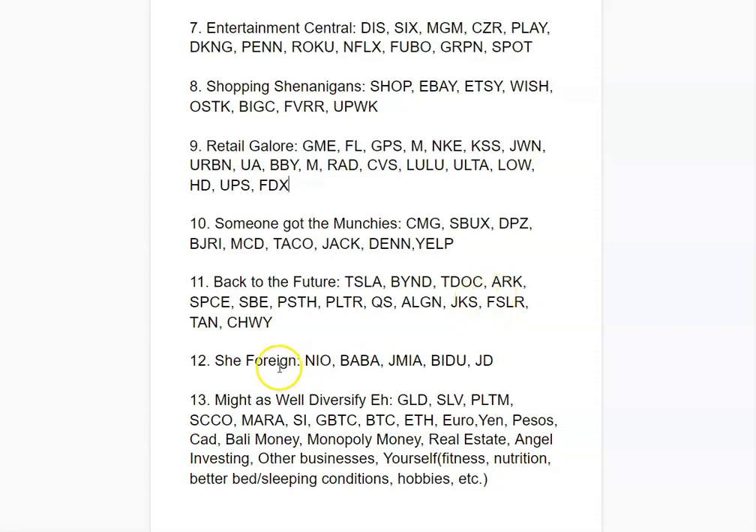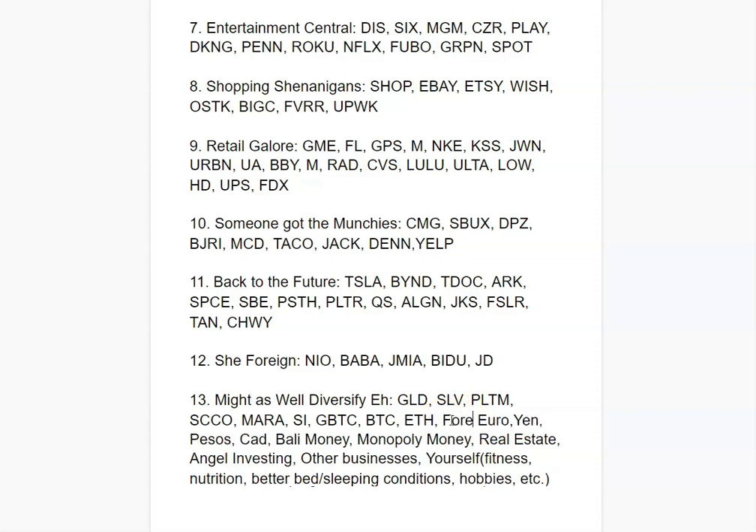The last category is the Might-As-Well Diversifier. This includes gold, silver, platinum, and copper, stocks tracking Bitcoin like Marathon, Grayscale Bitcoin Trust, Bitcoin itself, and Ethereum. There are also other currencies — a little forex like the Euro, Canadian dollar, and real estate or angel investing. Investing in yourself matters too: work on your fitness, health, and nutrition. If you feel good and stay in shape, you'll have a big edge.